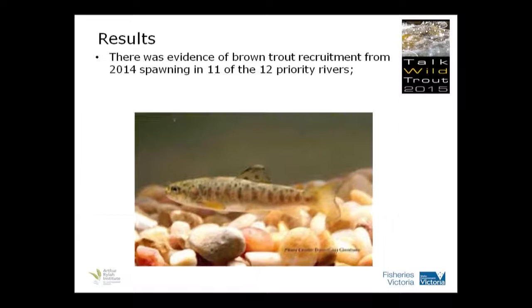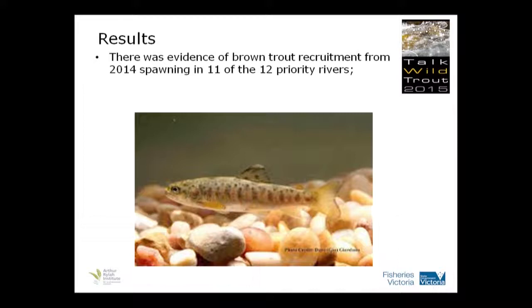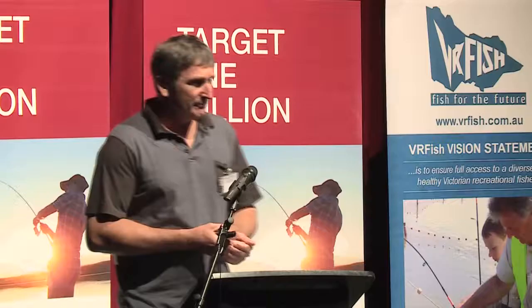So a bit of a different track — what about the size of these fish? There was evidence of recruitment from 11 of the 12 priority rivers. The Jemison River was the only one that didn't have any evidence of brown trout recruitment. That's not saying that they didn't recruit last year, because remember, we've only done three sites in that river — roughly a 600-metre section of the whole stream. So we could have quite easily missed them. These surveys are just a snapshot in time, and more than likely they're there.